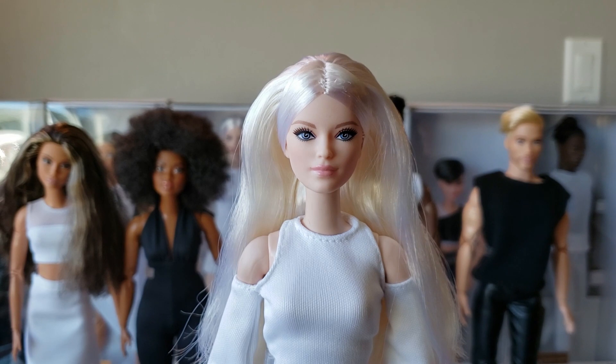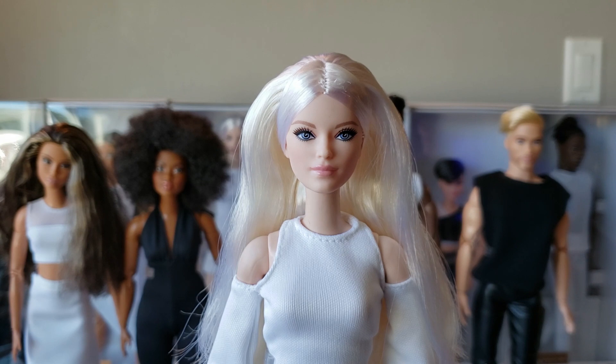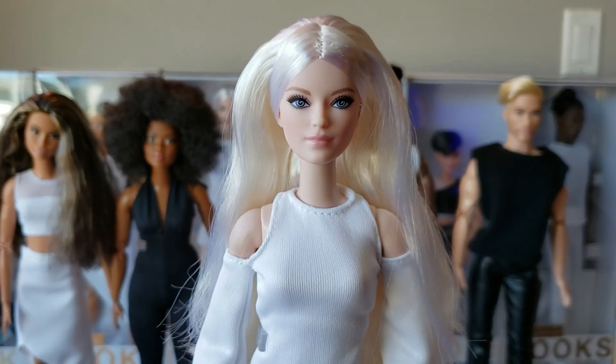I'll give you some details on them. If you missed any of the other dolls in this line, go watch the videos for those as well. I also have some tips for those of you waiting for shipments or who missed the release window on Mattel's site. Subscribe if you haven't already — what's up with this doll?